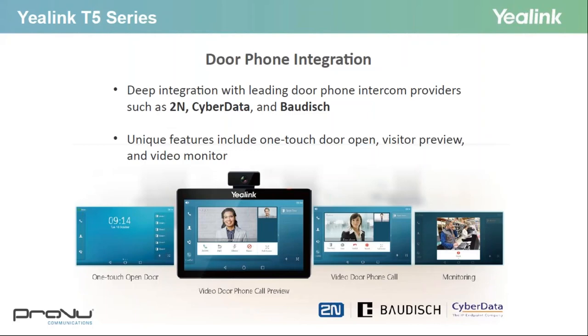The T58V integrates really well with leading door phone intercom providers, including 2N, which you can also get from Proview. Its unique features include one-touch door opening, visitor preview, and visitor monitoring over the high-resolution screen, so everything can be done from that phone.